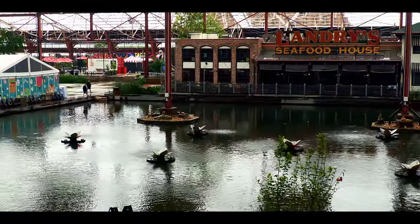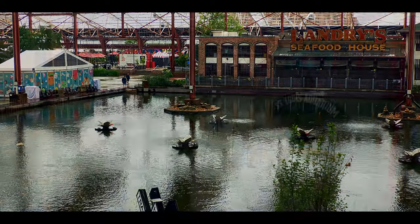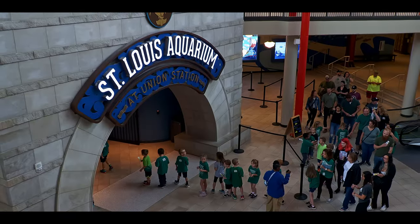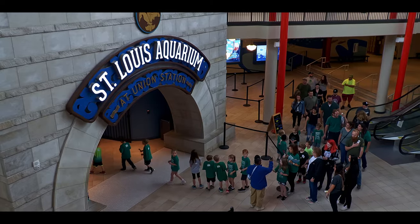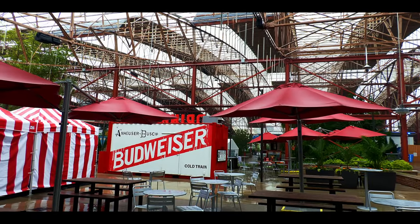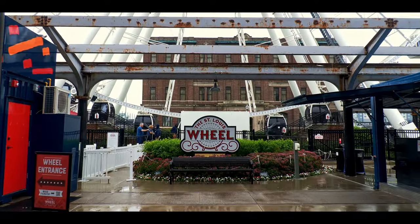It features fine dining, a food court, and is now home to the new St. Louis Aquarium. The outside area includes a beer garden and a large ferris wheel.